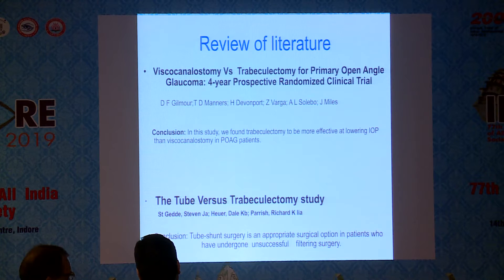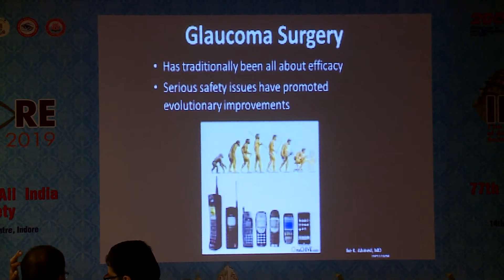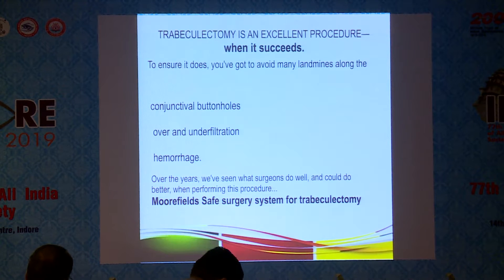The other famous study, the Tube Versus Trabeculectomy study, concluded that tube shunt surgery is an appropriate surgical option in patients who have undergone unsuccessful trabeculectomy. Glaucoma surgery has traditionally been all about efficacy; serious safety issues have promoted evolutionary improvements. Trabeculectomy is an excellent procedure, but only when it succeeds.